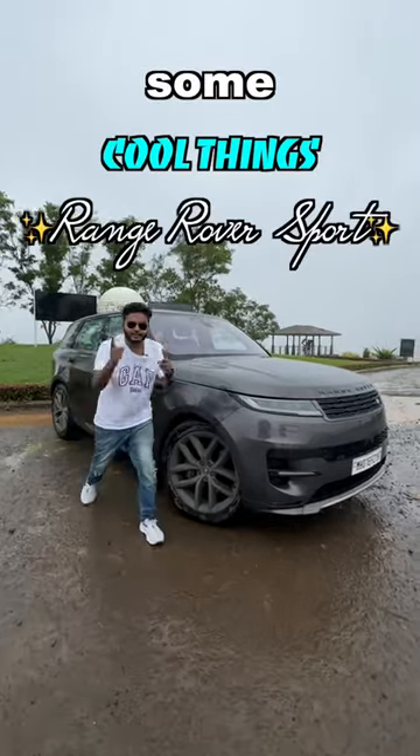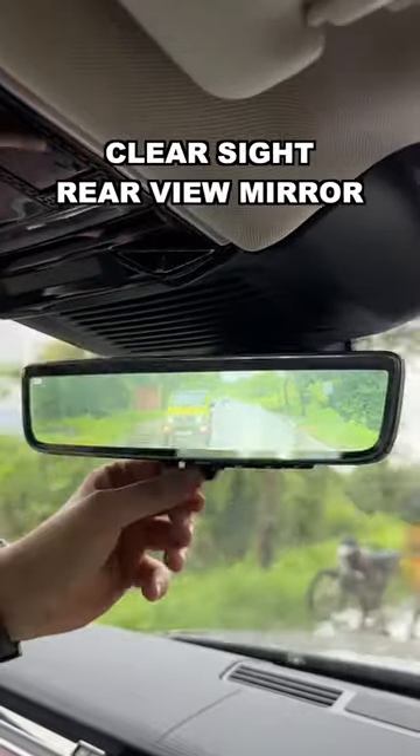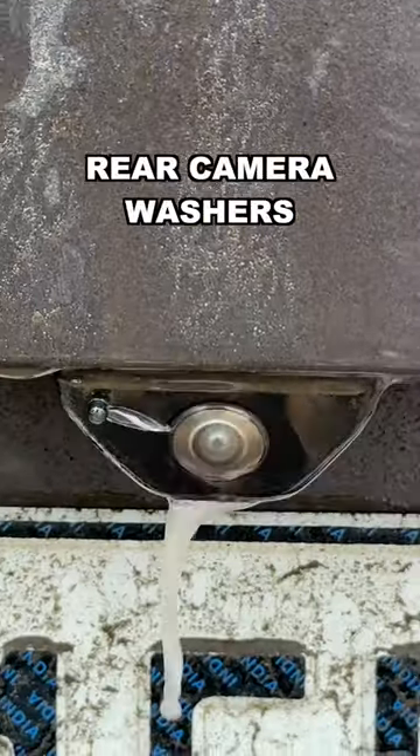Here are some cool things in the Range Rover Sport. The clear sight rear camera — basically, the entire rear camera feed is stuffed into the IRVM. And because headlamp washers are too mainstream, you get a super cool rear camera washer.